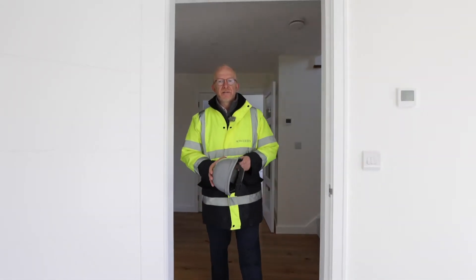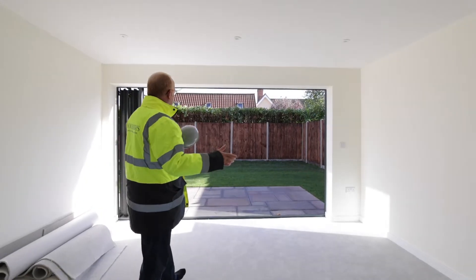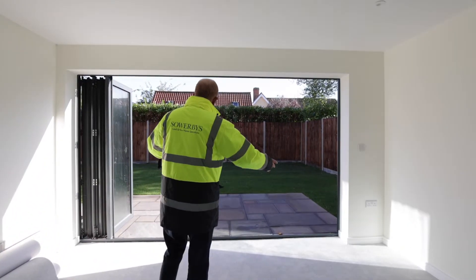And into the sitting room — this is dual aspect, it's bathed in natural light, with beautiful bi-folding doors right across the rear onto your patio.